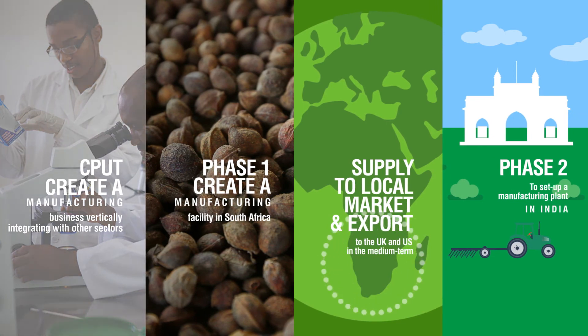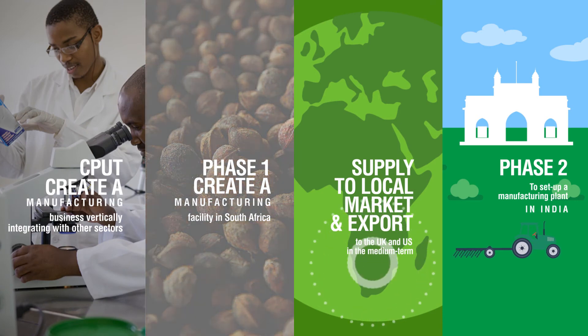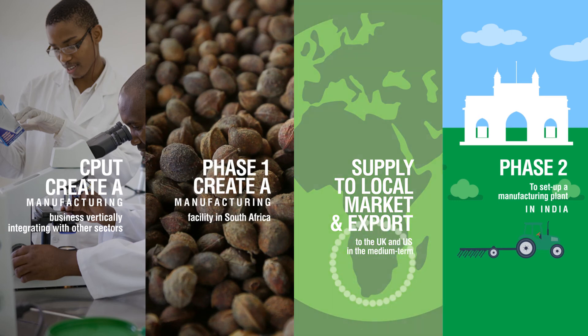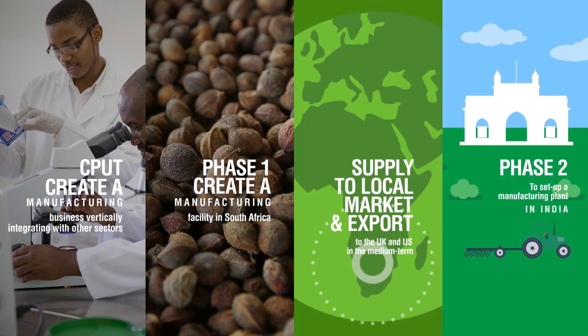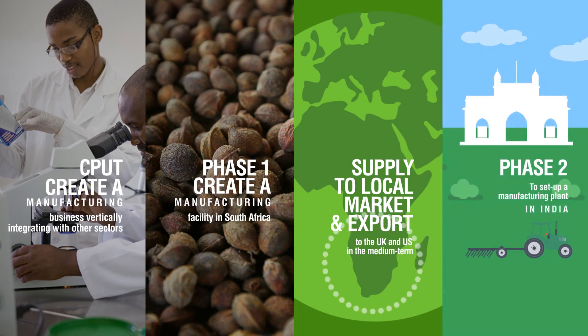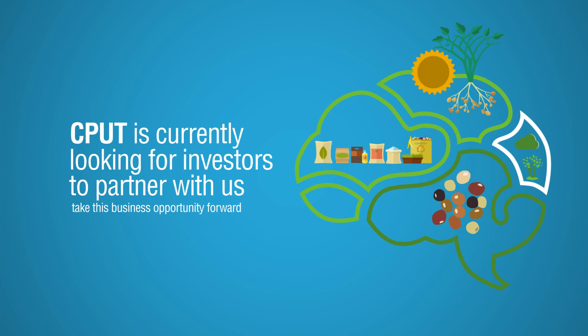CPUT is looking to create a manufacturing business, vertically integrating with other sectors in the country. Phase one of this business would be to create a manufacturing facility in South Africa. This will allow us to supply the local market as well as to export products to the UK and US in the medium term. Phase two would be to set up a manufacturing plant in India, which allows access to the Asian market. CPUT is currently looking for investors to partner with us to take this business opportunity forward to the world.